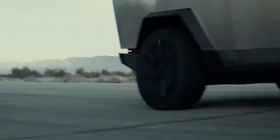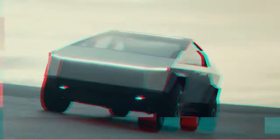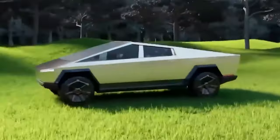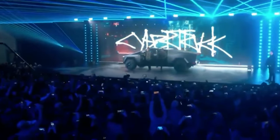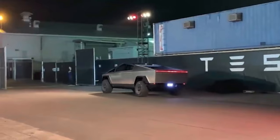Tesla has started delivering the Cybertruck to customers, but only 10 have received one so far. The futuristic design of the electric pickup makes it stand out from other vehicles on the road. The Cybertruck has been hounded by the public and press, with every mention sending clicks and pictures getting social media frenzied.